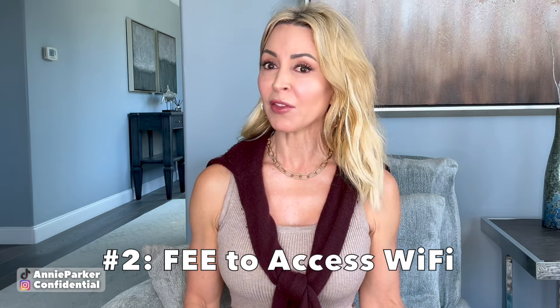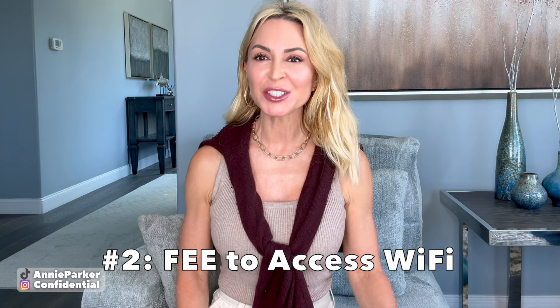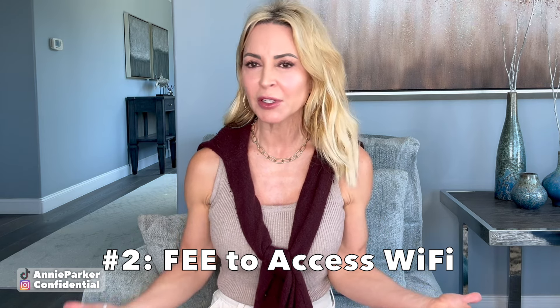Number two: want Wi-Fi? Get your credit card ready. British Airways charges anywhere from about five to fifteen pounds in order to access their Wi-Fi in flight. Really?